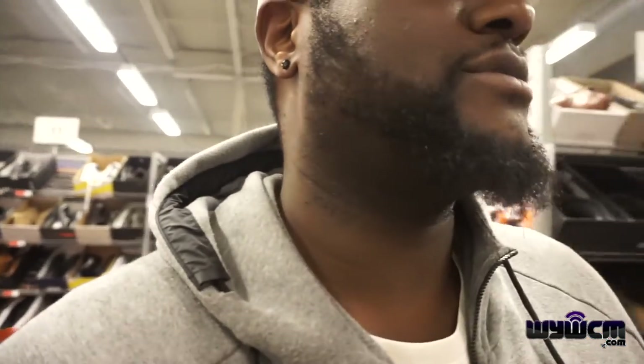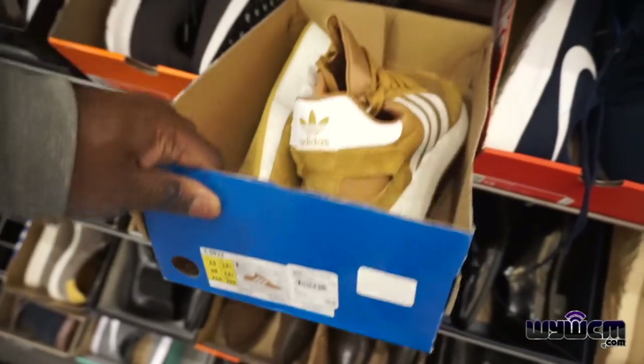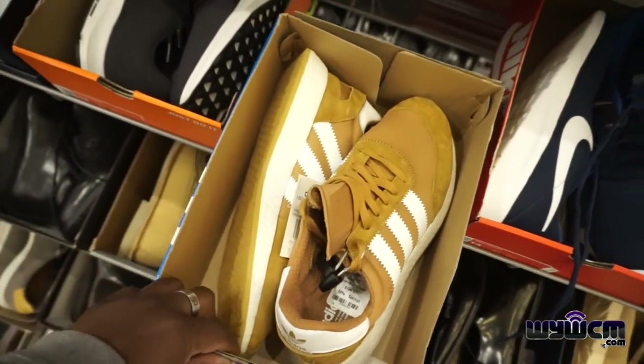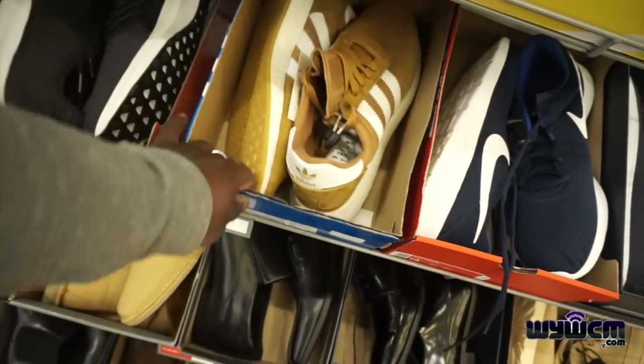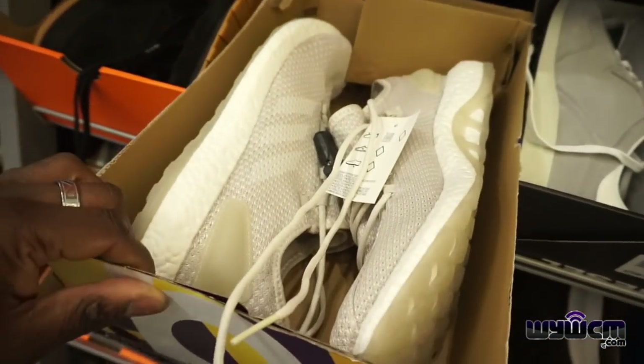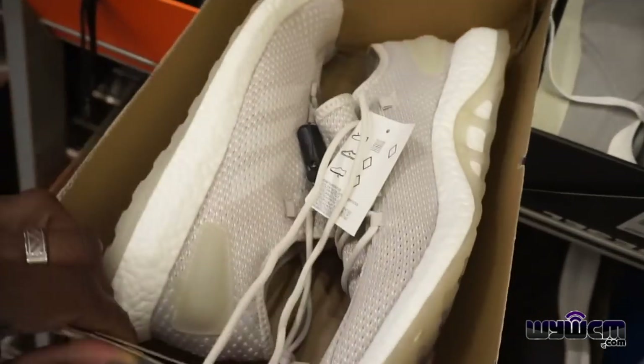We're in the shoe aisles, starting off with the big sizes because I'm a size 13. Let's see what they got. We got these Adidas — how much are they? $105. And we got these Boost Climbers over here, size 13.